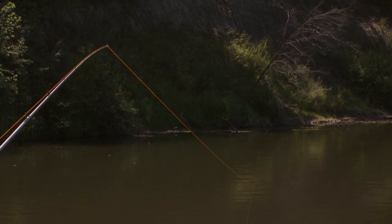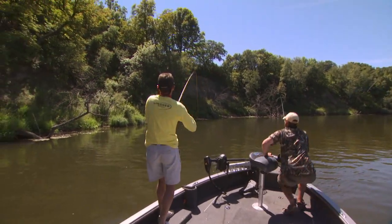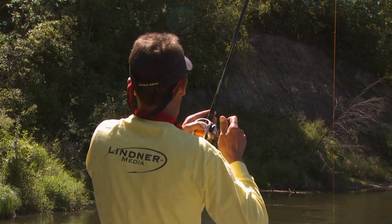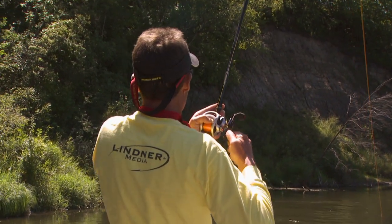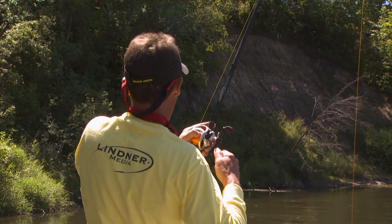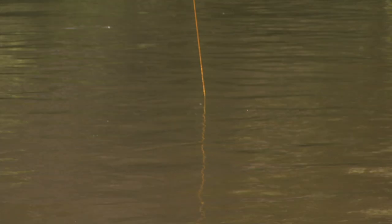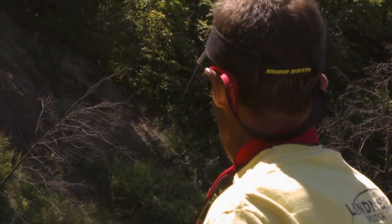Usually when the fish hits it, the line will jump up. Got him! Whoa — kicking your butt! There we go. We're actually in central Minnesota — Land of 10,000 Lakes. The other thing that we have a lot of is rivers.